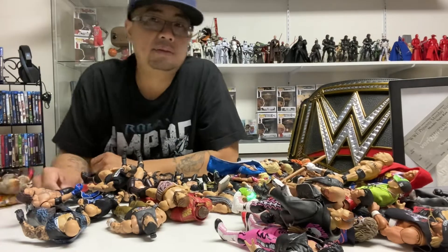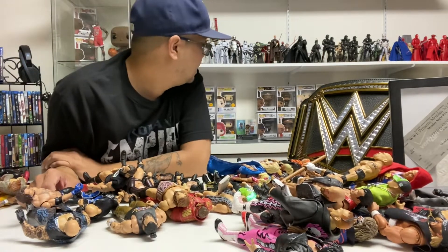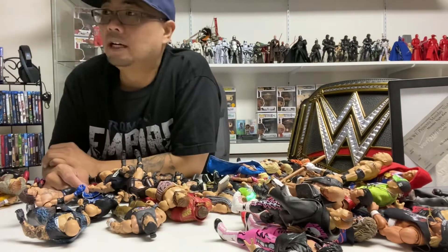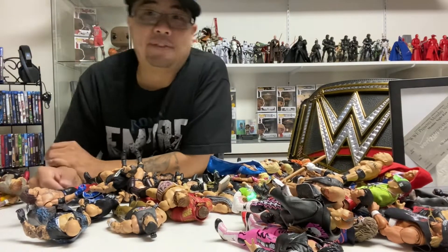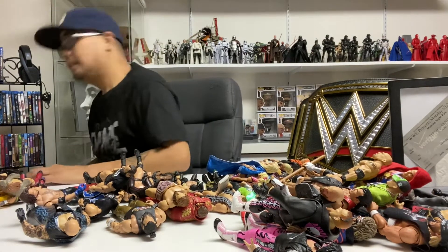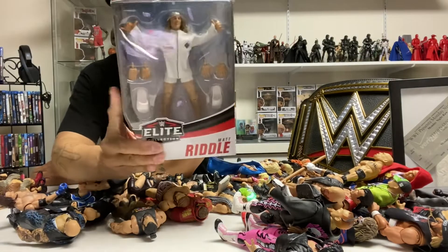There are a few more releases I want — it's just that there are so many lines I collect: Marvel Legends, NECA, a couple DC. Now I'm collecting Super 7, and as you can see in the back, Black Series, SH Figuarts, Dragon Ball, Gundam kits, and of course my favorite line, GI Joes. I collect a lot but I'm very selective. I'm gonna cut this part of the video and do an unboxing and showcase of Matt Riddle.